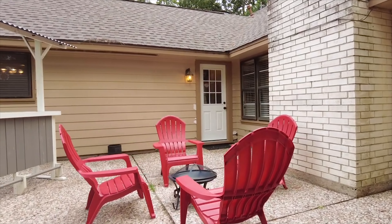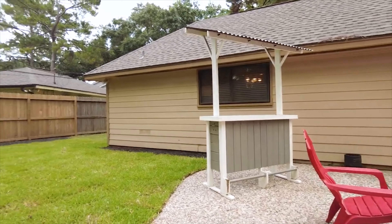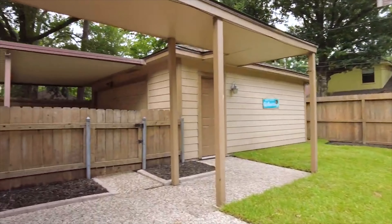Inside and out, this incredible home has so much for you. You've got to call the listing agent and make an appointment and come walk through yourself.